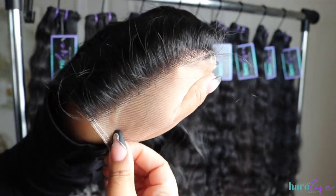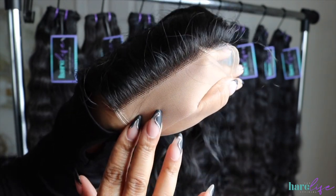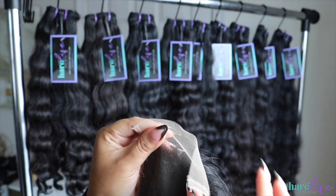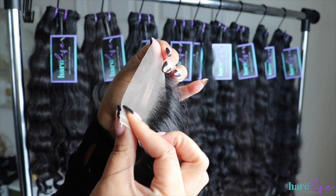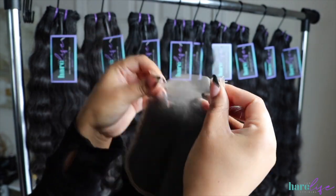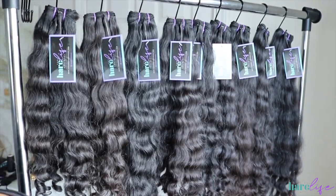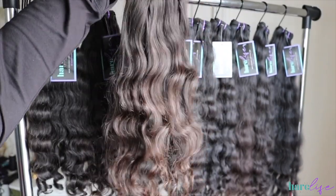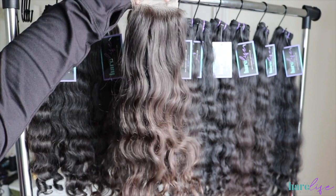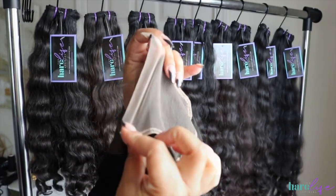Here is our raw Indian transparent lace. Sometimes I do have HD lace but it's not consistent, so sometimes it'll be on the site and sometimes not — but the transparent lace is always available. The lace is nice and thin and stretchy. I love our Indian closures — these are not easy to come by, so finding really good Indian closures is hard and I'm so happy to have these. You can see right here — this hair is brown on this closure and the other one was a little bit darker. These closures are also available on the site.